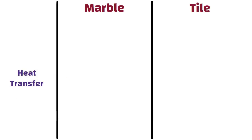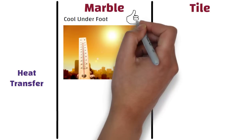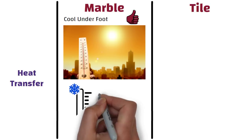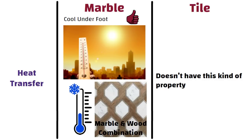Heat transfer. Marble stone is cool underfoot, so if you are living in a hot area where temperature is usually high, then marble is a good choice for you. In areas where temperature is usually low for a longer duration, you can mix this flooring type with other flooring types to give warmth to a design. On the other hand, tiles don't have this kind of property.